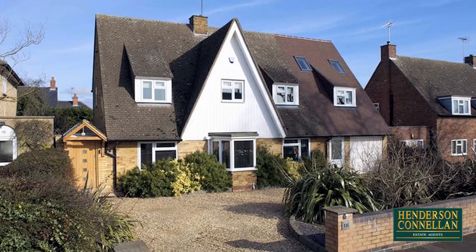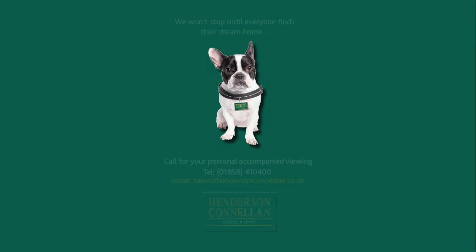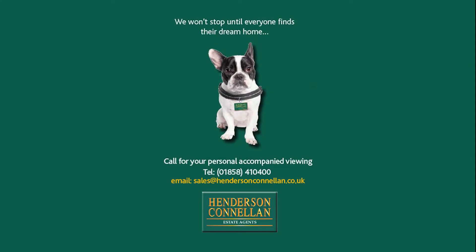For further details of this property, or to arrange a viewing, please call Henderson Connellen on 01858 410 400.